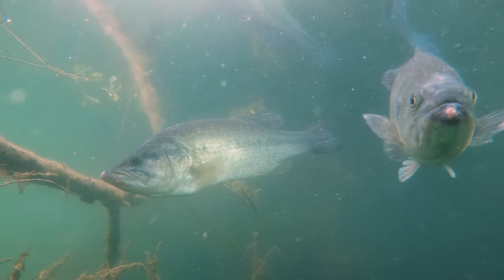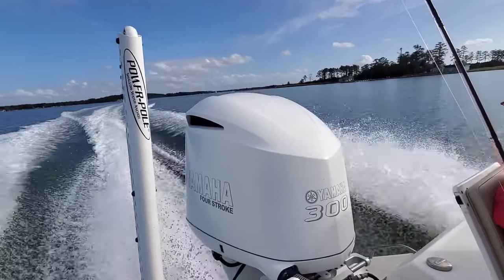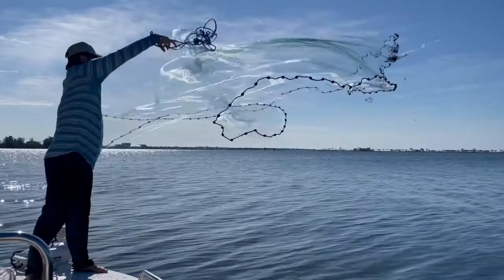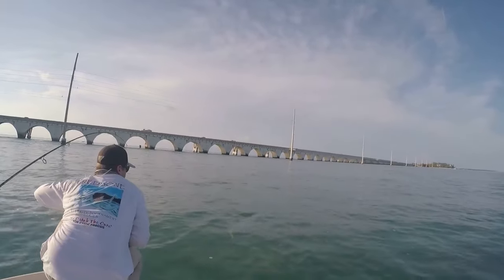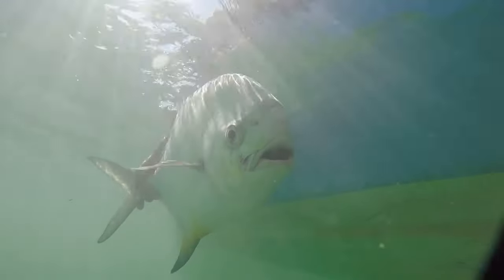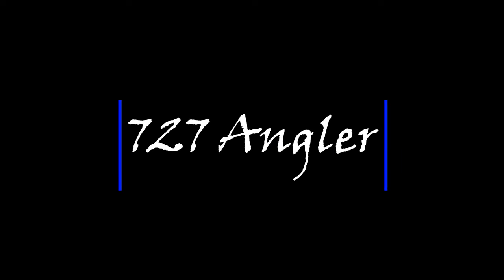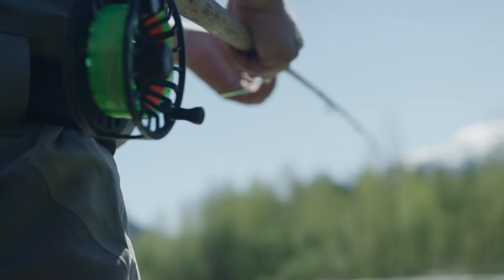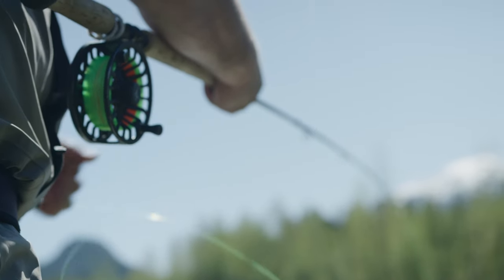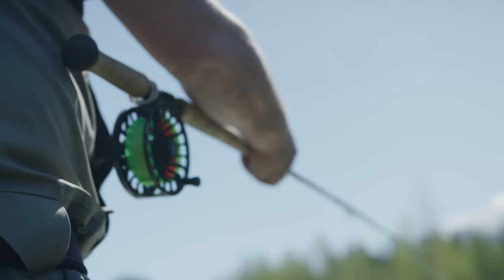It's more effective than you might think. When most people think of fly fishing, they think of trout streams or even tarpon. But in actuality, it's just another great way to catch largemouth bass.